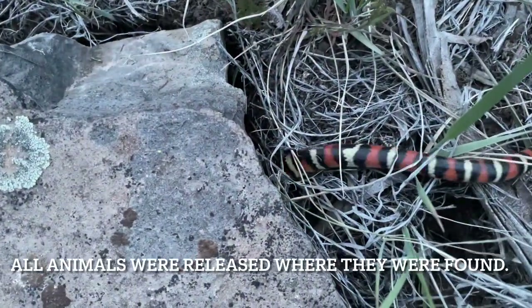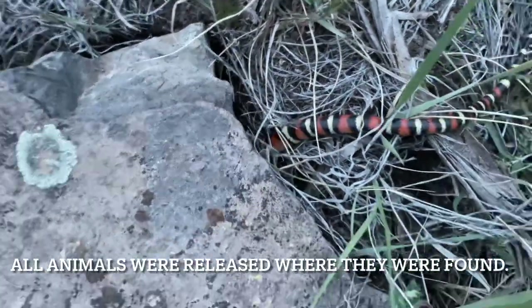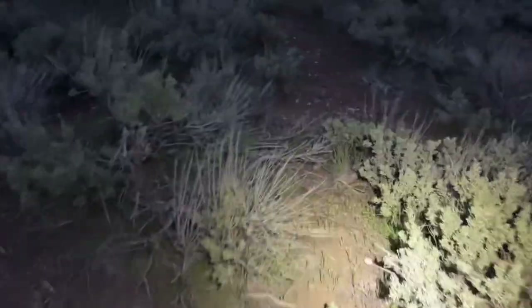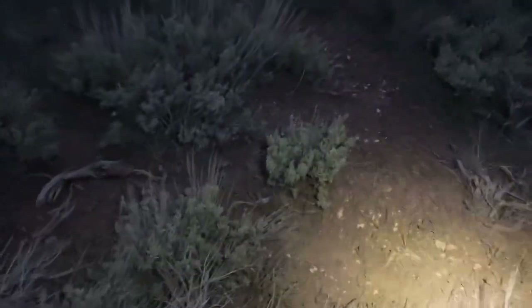Really nice seeing the adult back under the rock it was found in. Have a good life, buddy. Great ending to the day — that'll be a wrap. Hope you enjoyed seeing some milk snakes.